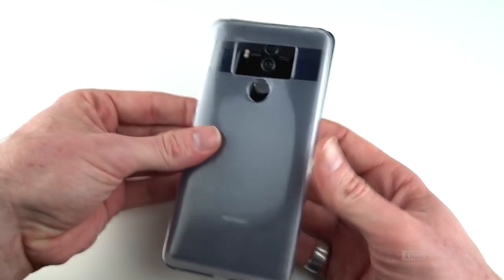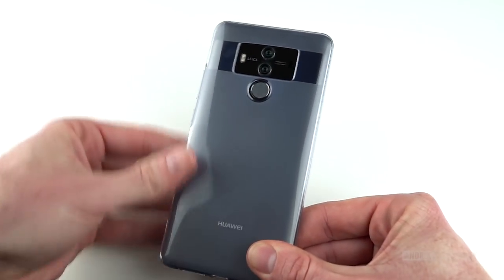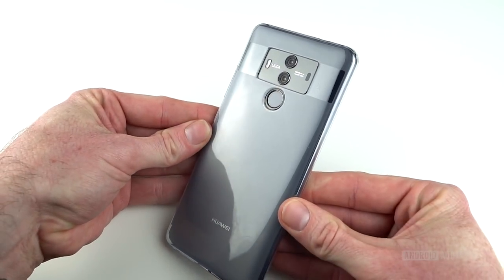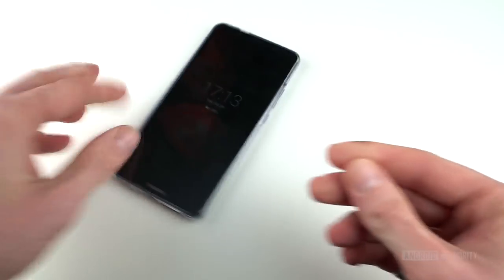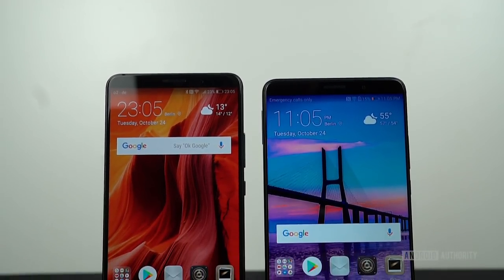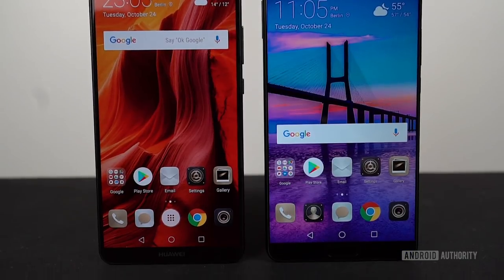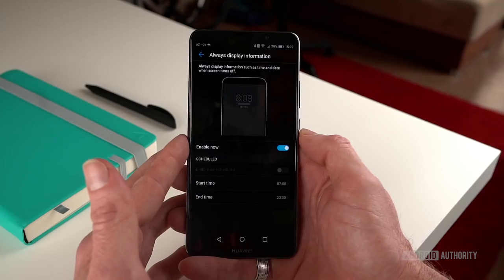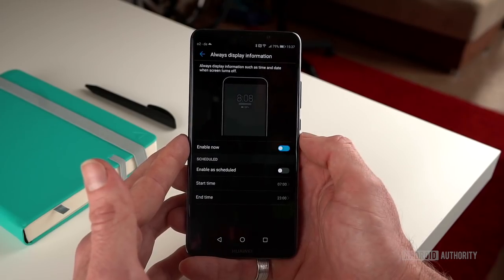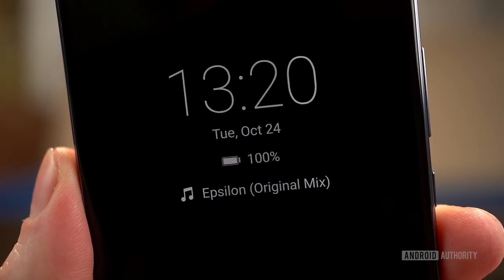For now, the NPU and AI kind of sit in the background, speeding up some parts of the experience, slowly learning your habits, suggesting smart tips based on context awareness, and generally just promising more benefits in future. I primarily used the Mate 10 Pro during this review and found the experience to be reliably fast, if not light years ahead as the AI promise might have you believe. I experienced the usual stutters and glitches common to any phone, and had a few issues with Google Apps playing nice with EMUI.